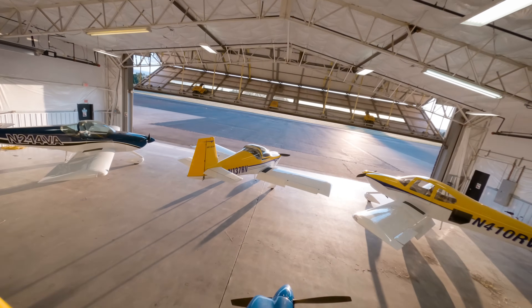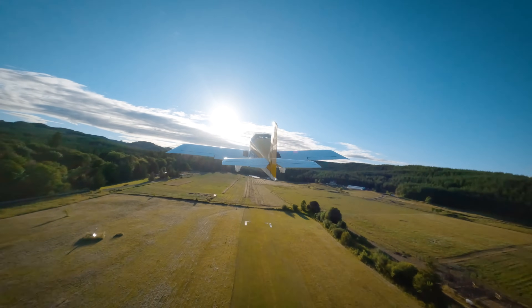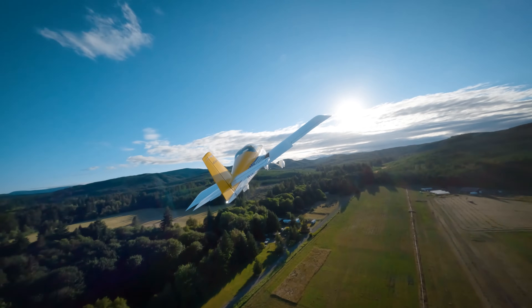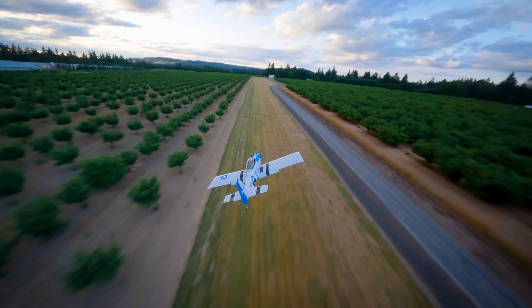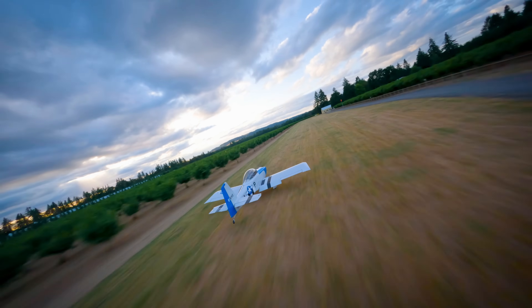One of the things that RVs are renowned for is the feel of the airplane. From an engineering perspective, that's control harmony, control forces — making sure that everything behaves the way that you want and that there's a direct connection from the pilot to the airplane. Those things are really difficult to predict ahead of time. We do everything that we can to get that right in the initial design phase, but you can't know 100% until you've built and flown an airplane whether or not you've really hit the mark.